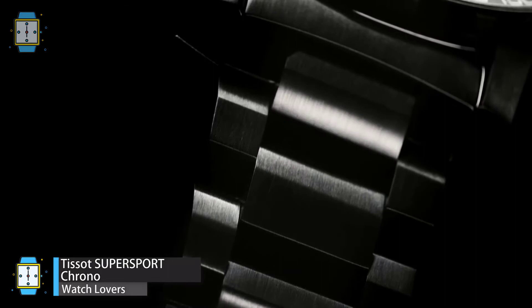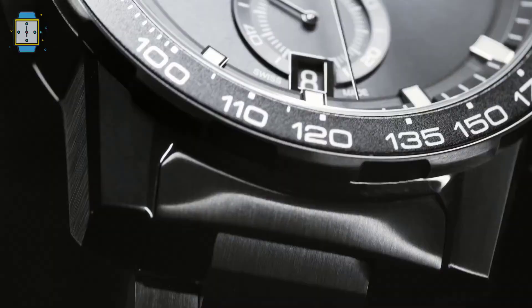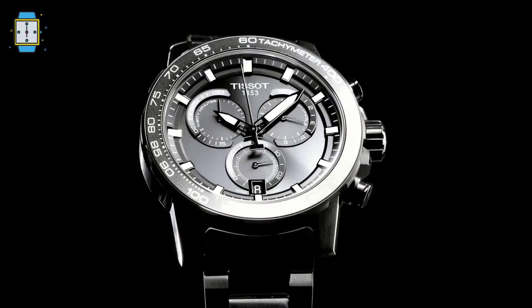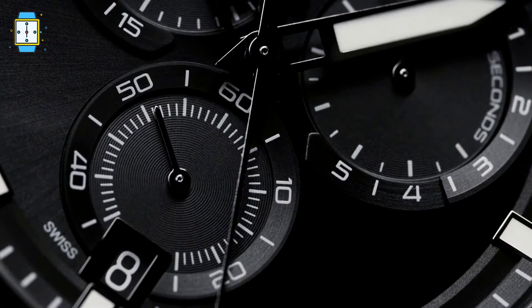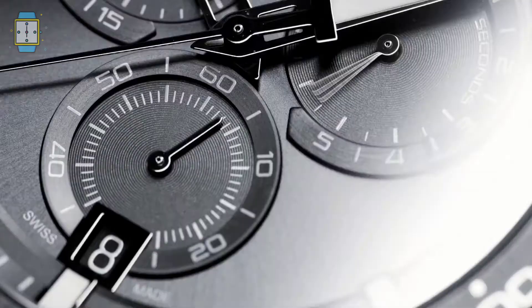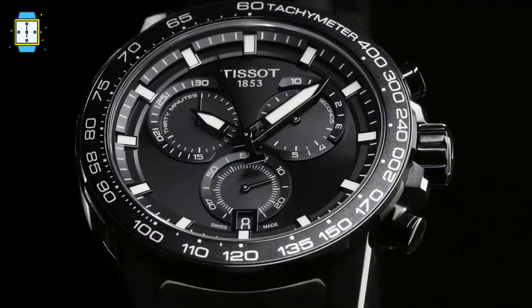Tissot Supersport Chrono. The Tissot Supersport Chrono is a manly, dynamic, and futuristic collection with a wide selection of inspirations, allowing everyone to choose the perfect watch for their wrist. Stainless steel 316L is used, which is a highly long-lasting material that is rigid, color stable, anti-allergic to human skin, and has an anti-corrosive surface. It's also water resistant, which is always commendable.